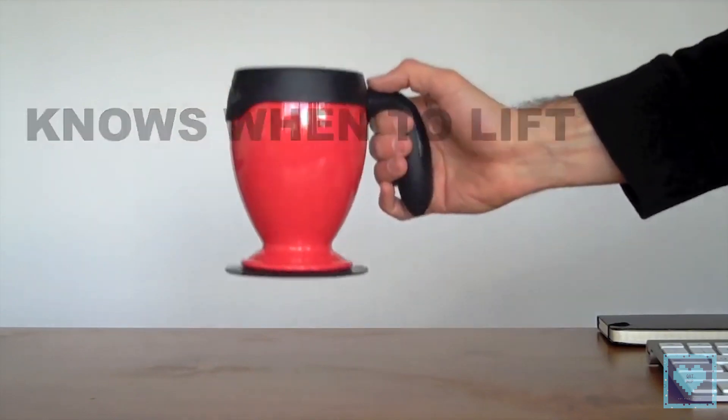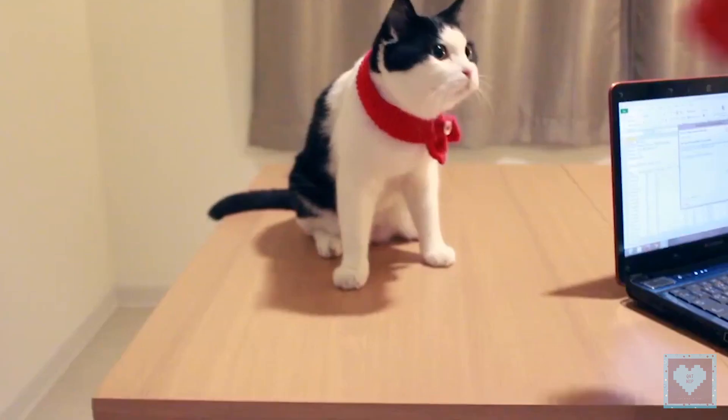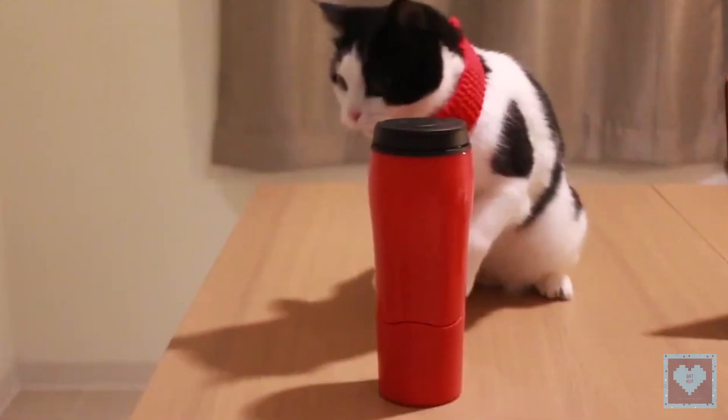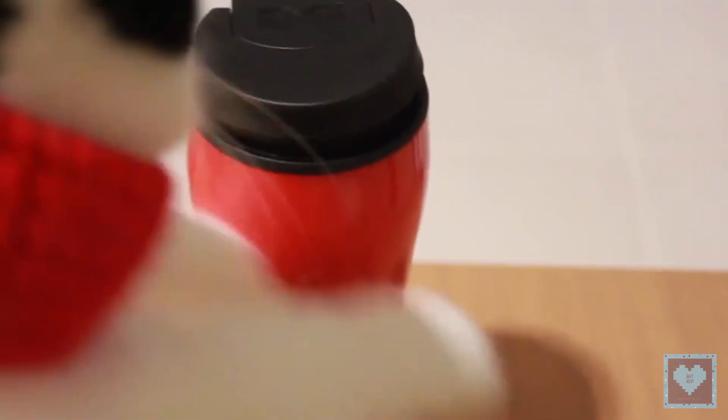It requires no force whatsoever to move — you just pick it up like a regular mug and drink on. However, while it's attached to a surface that it actually likes, the Mighty Mug can be knocked, shaken, or even punched, but it won't budge at all.